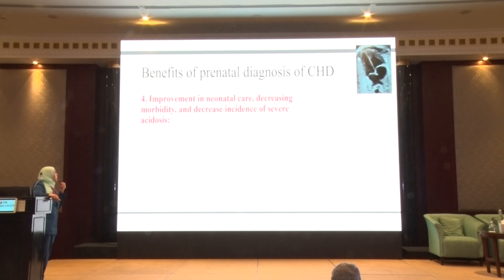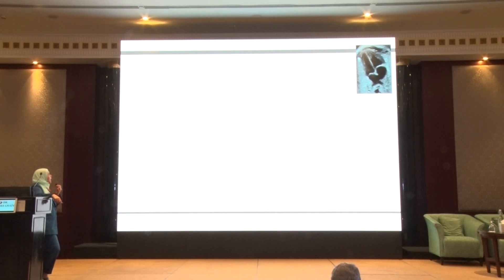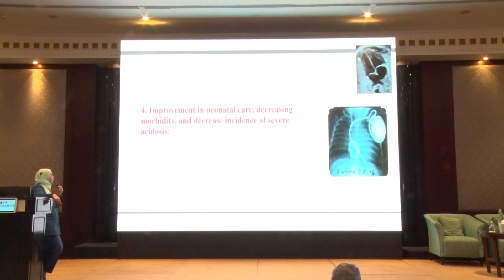By knowing that a patient might have a duct-dependent lesion, we can plan to start prostaglandin early, which can save the baby from early cyanosis and hypoxia. If we know the baby has a severe valve lesion, we will be prepared to take them to the cath lab for valvuloplasty. If we know the baby has complete heart block, we will be ready for pacemaker planning.